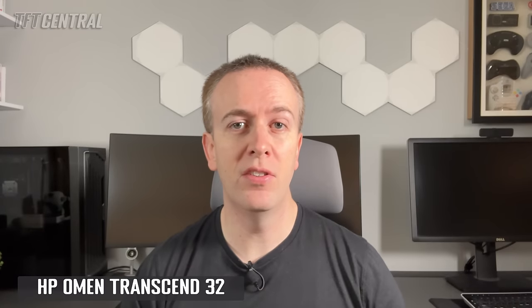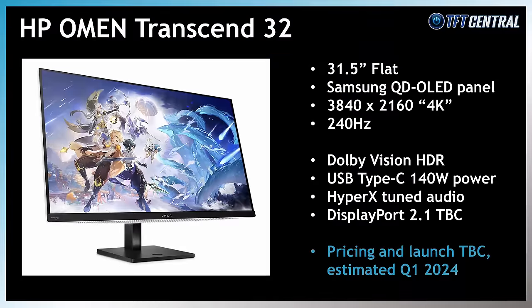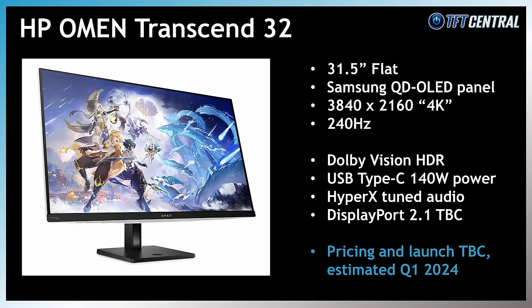The HP Omen Transcend 32 will signal HP's entry into the OLED monitor market, and it has a few added features of note. There's support for Dolby Vision HDR content, like on the Dell screen. This model has USB Type-C connectivity with a high 140W power delivery, and audio that has apparently been tuned by HyperX and includes a fully customisable 10-band EQ. There are rumours that this model will also feature DisplayPort 2.1 connectivity, although this is oddly omitted from the official press release, and there's not been any clarity around whether this would feature any of the new UHBR speeds or not.